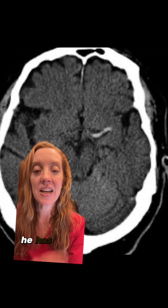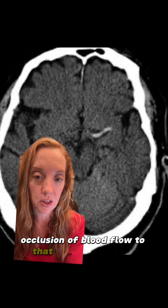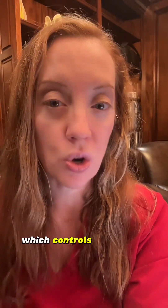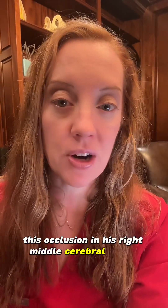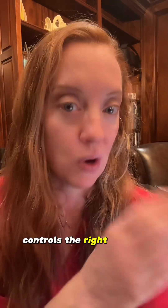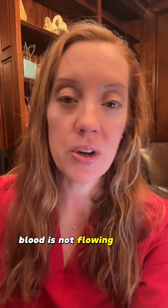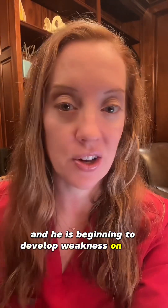In our patient's case, he has a clot sitting in his middle cerebral artery which is causing occlusion of blood flow to that part of the brain. That artery supplies the part of our brain which controls movement or motor function. This occlusion in his right middle cerebral artery is affecting the left side of his body, because the right side of the brain controls the left side of the body and vice versa. So while he is working out, blood is not flowing to that part of the brain and he is beginning to develop weakness on that side.